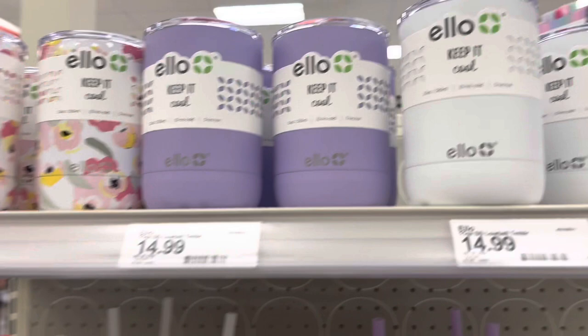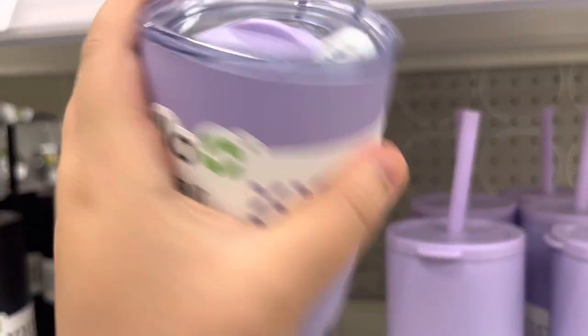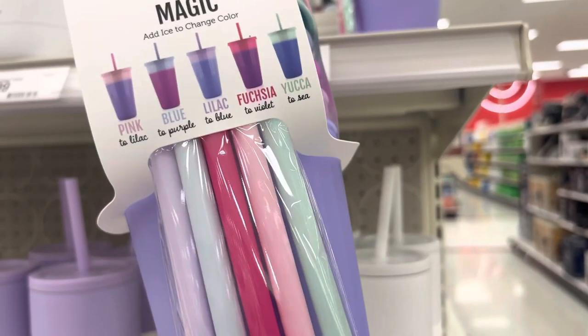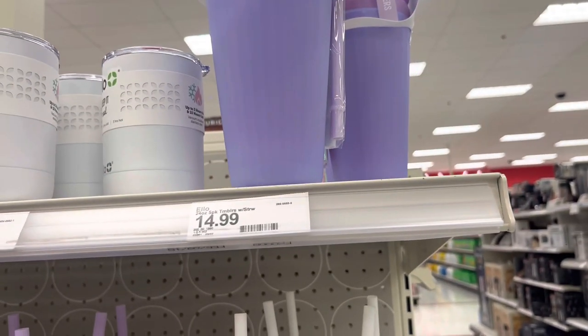They have these smaller ones which are perfect for on the go — I'd probably put soup in here realistically. And then these are their color-changing ones which are so adorable; they come with straws.